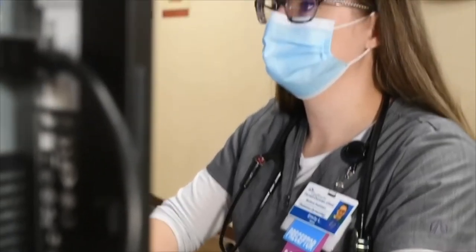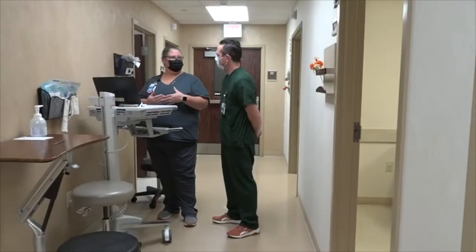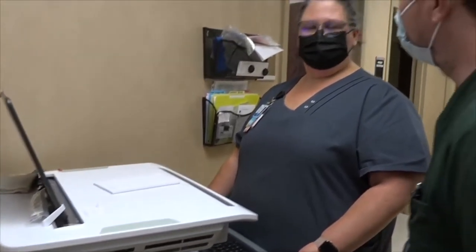Cox Health offers an amazing program called the Medical Assistant Apprenticeship Program. I've actually encouraged three staff members to go through it. Once you're accepted, it is a 12-week program that trains you in all aspects of medical assisting. It's a really cool experience because participants are being paid to go to school — they're learning things, broadening their horizons, and being paid to do so.